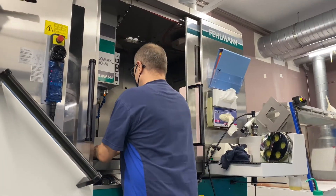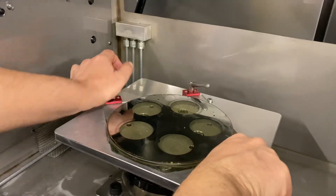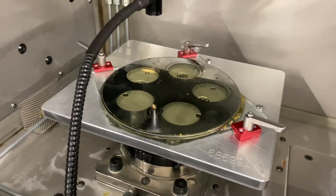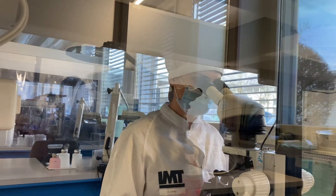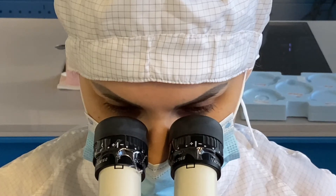We want to be a one-stop shop for our customers. With the aim of offering comprehensive and complete solutions, our coating and micropatterning expertise is complemented by additional processes. For flow cells for life science as well as for optical components, wafers and glass substrates are interconnected using different bonding techniques such as fusion and adhesive bonding.